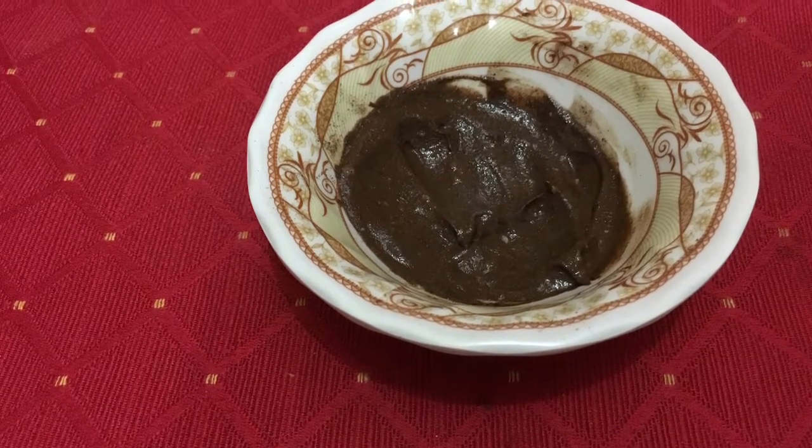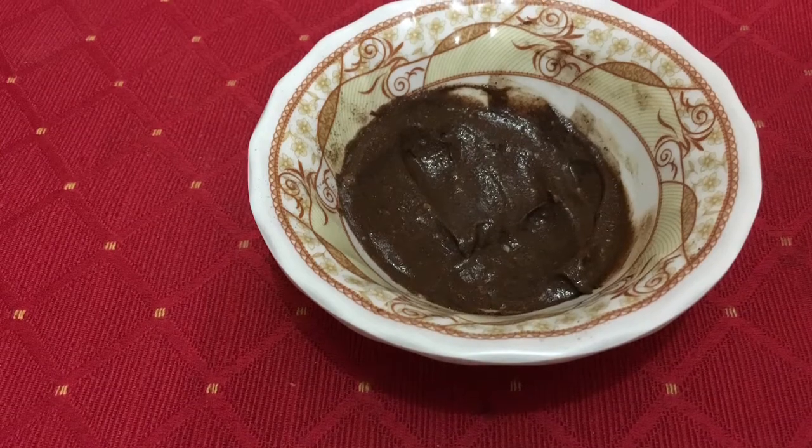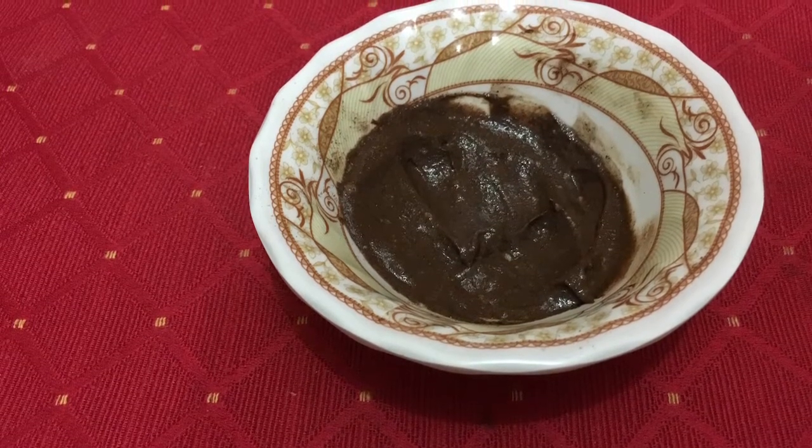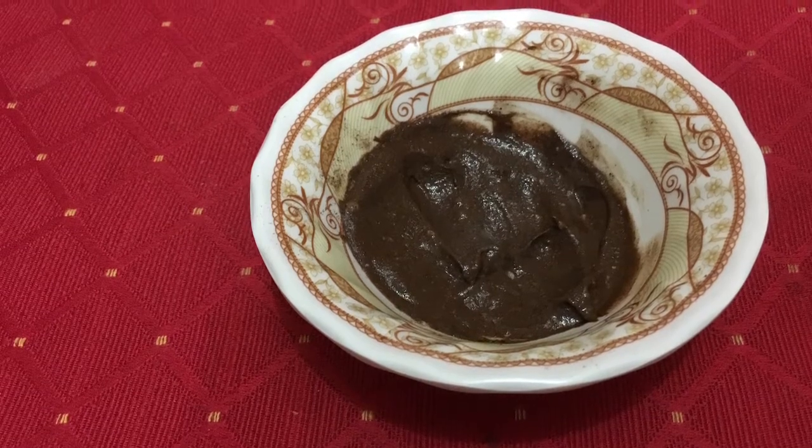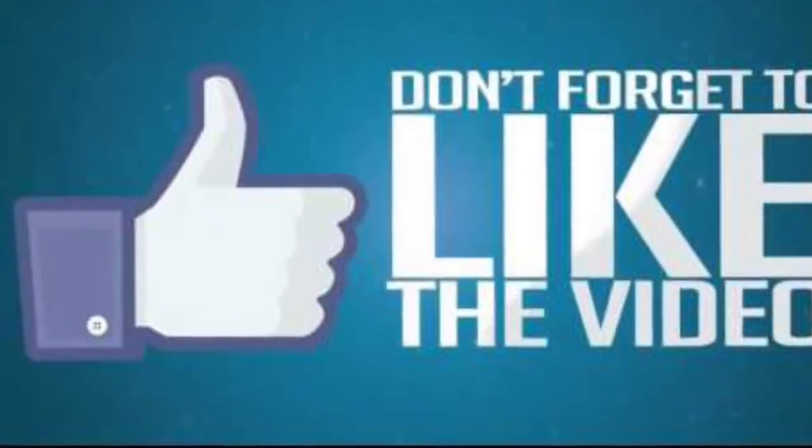Apply this mask all over your face and neck and wash it off with normal tap water after 10 to 15 minutes. Use this chocolate face mask once or twice a week and feel the enticing difference.